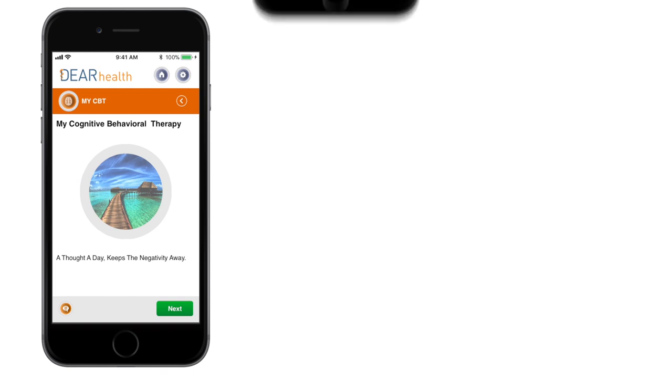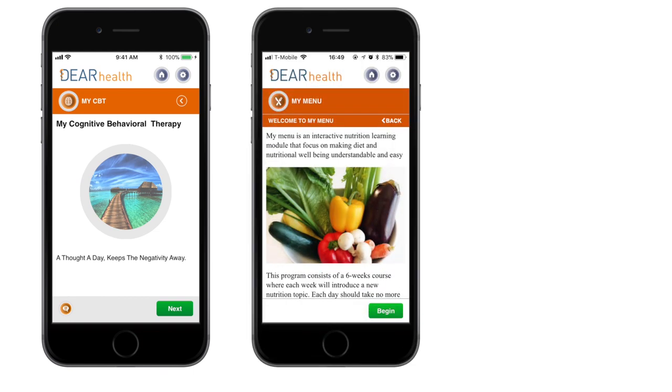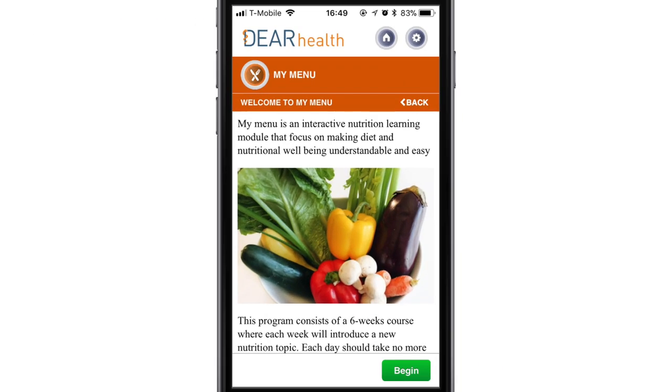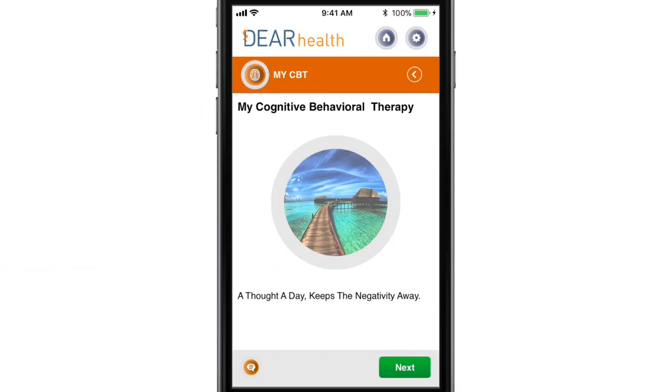The patient app also contains mental support modules, nutritional support modules, and multiple wellness modules, which are all fully integrated into each care pathway. Patients can complete modules on their own or can request care coordinators to guide them. In our example, Mary will complete a nutritional support program called MyMenu on her own and ask Mark to monitor and assist her with the CBT program.